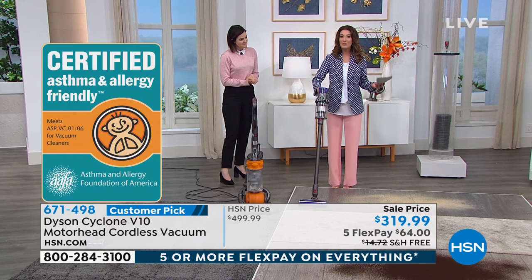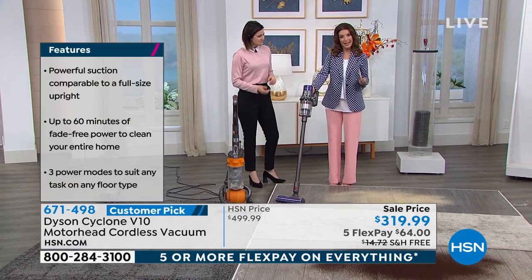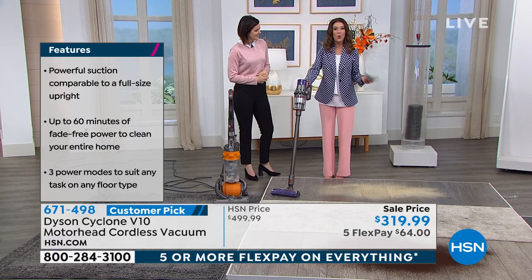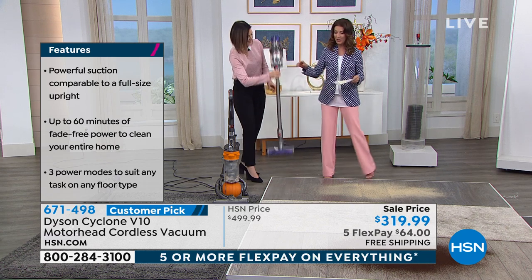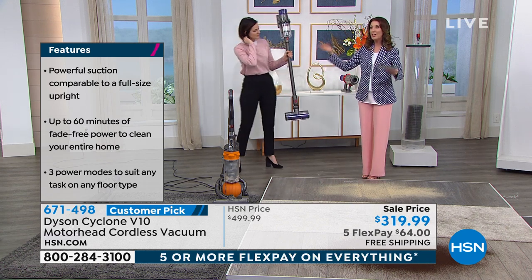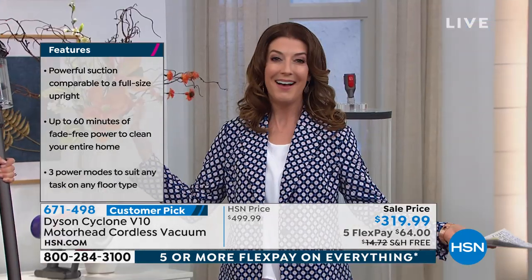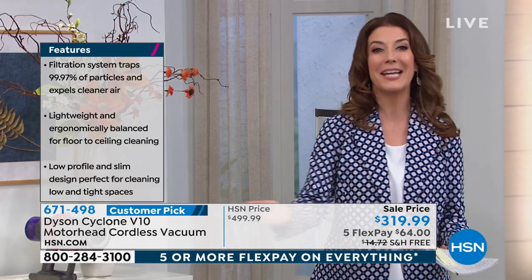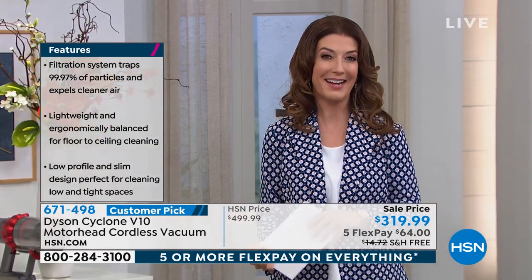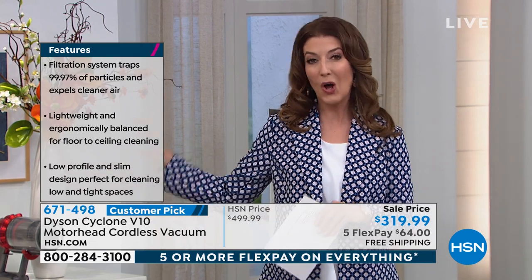It's almost allergy season. So if you or your family struggles from allergies, you want to make sure you're really containing that. For those of you used to those big, heavy, bulky uprights, this is a whole new way to think about vacuuming. Once you go cordless, you find freedom to clean anywhere at any time, unlike anything else you've ever known. You're not stuck to a wall — you can take it with you. So if you've always wanted to try Dyson, today is your day. It's our big President's Day weekend sale.